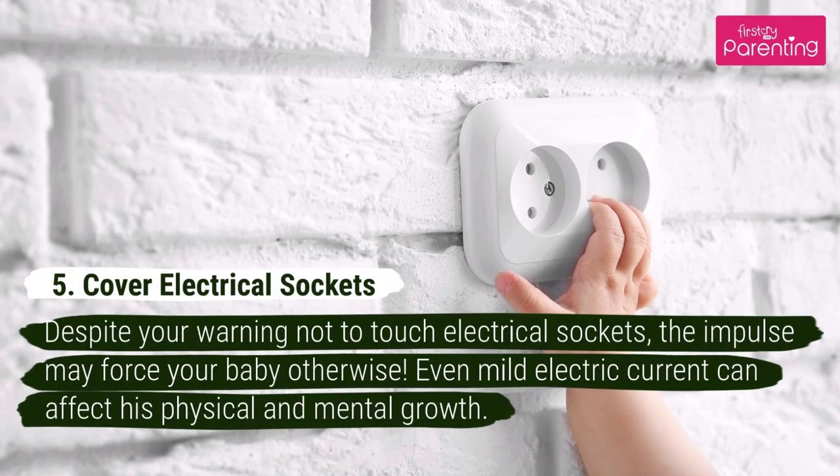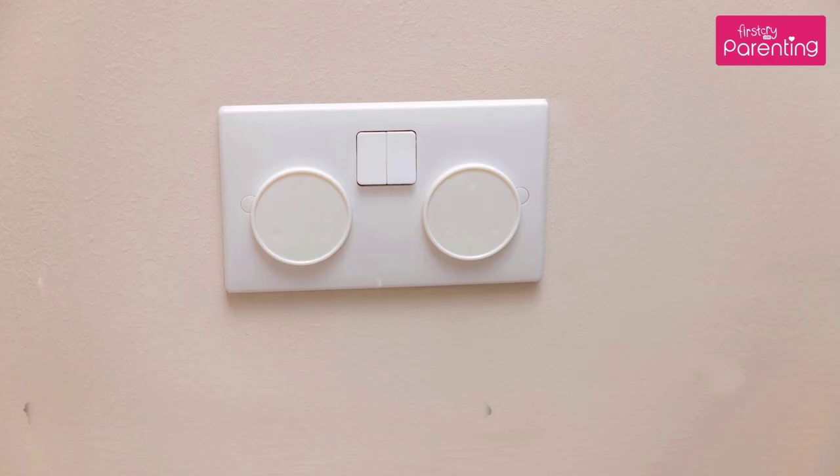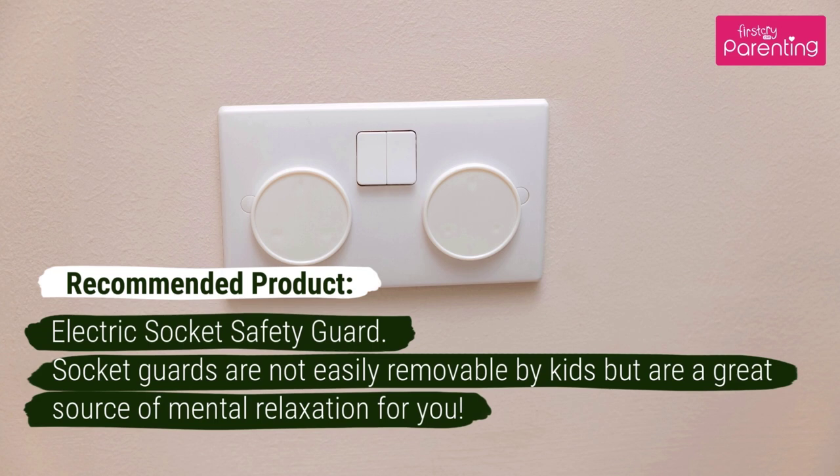Number 5: Cover Electrical Sockets. Despite your warning not to touch electrical sockets, the impulse may force your baby otherwise. Even mild electric current can affect his physical and mental growth. Recommended Product: Electric Socket Safety Guard. Socket guards are not easily removable by kids but are a great source of mental relaxation for you.